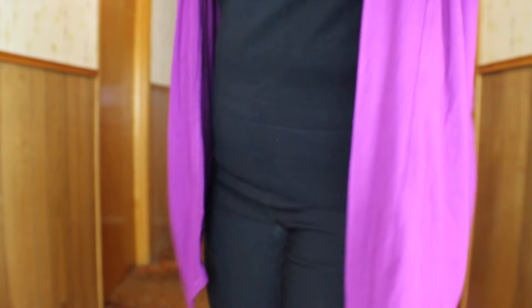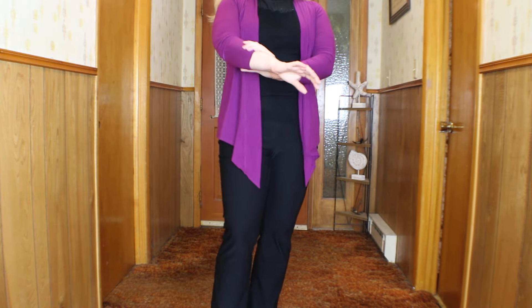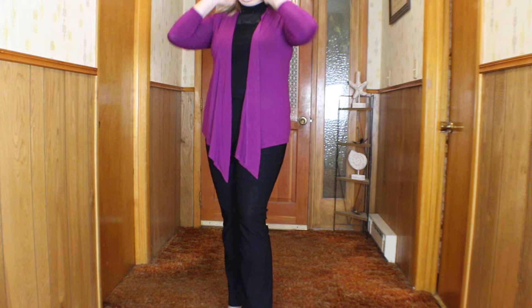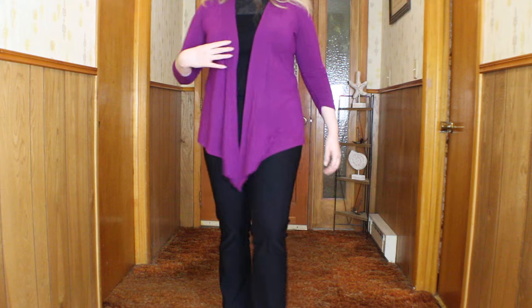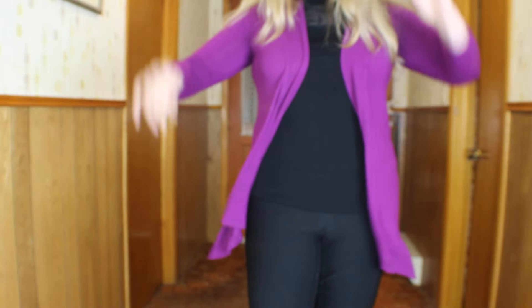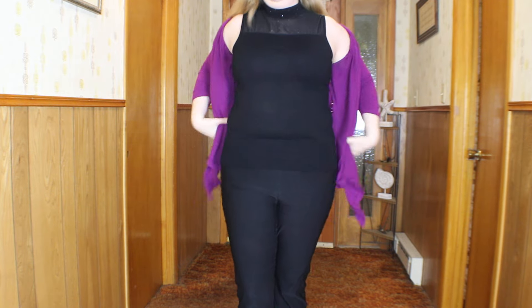Let's get into the outfit. So I got this cover-up a few years ago — I purchased it at Goodwill or the Salvation Army, a thrift shop, for like two dollars. I haven't gone thrifting in forever but I do love thrifting. It's a purple, like a neon purple — it's actually coming through on camera the way it should, which is really nice because that normally doesn't happen.